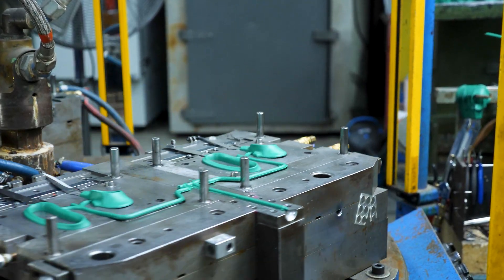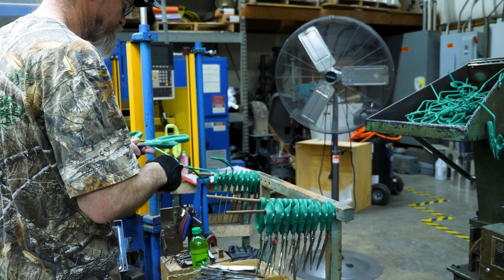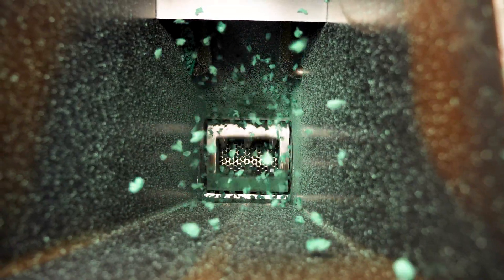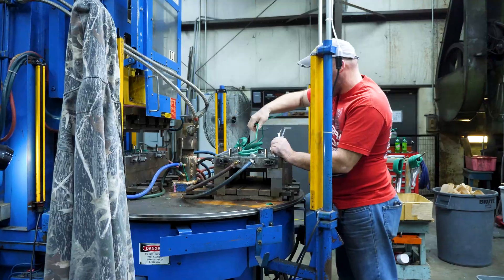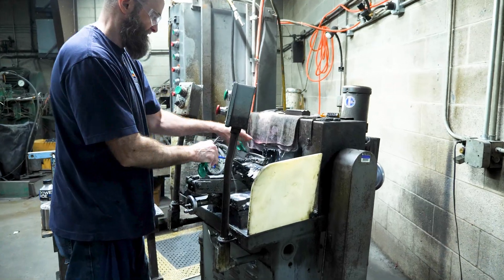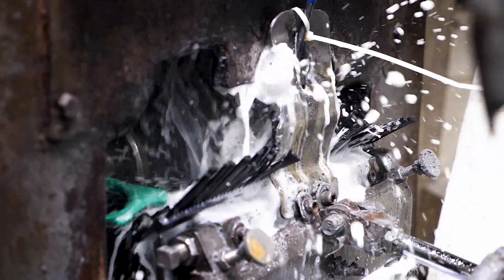The next process is to mold the handles to the blades. We regrind and recycle all of our excess plastics back into the injection molder so that our scissor handles are a 50-to-50 ratio of recycled plastics to virgin material. After the handles are molded, the blades go back to the grinding room to have the cutting edge added. The grinder adds a 35-degree bevel and a slight radius to the cutting edge — this is where the actual cutting edge of the scissor is created.